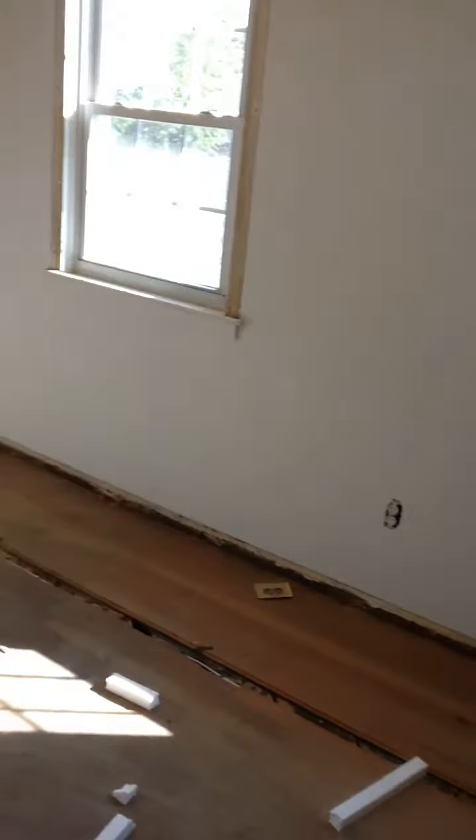Here's the master bedroom — ductwork outlets, smokes, fan is already in. Next room: smoke, ceiling fan, outlets. Ready for drywall tomorrow.